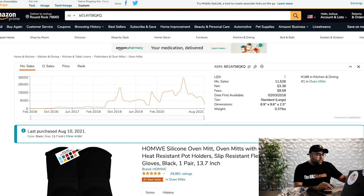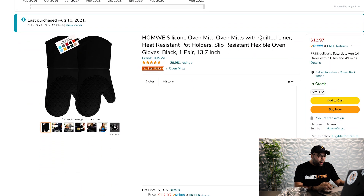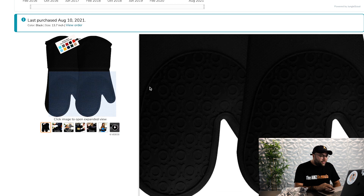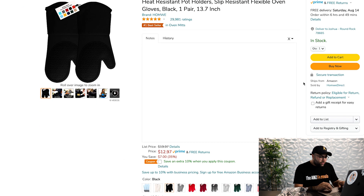Now we are on the listing, and here are a few things we can see right off the bat. This product has been up for quite some time and the price has been sustainable around what they're offering. You can see it looks like it's got a five-star rating, a little less than 30,000 reviews, and it's the number one bestseller in oven mats.